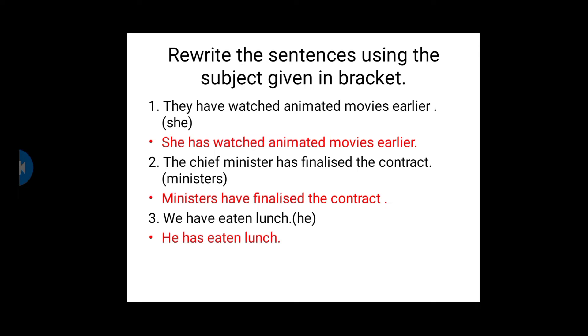Third one: We have eaten lunch. 'We' is a plural subject, so we use 'have' — we have eaten lunch. We are going to change 'we' to 'he.' He has eaten lunch, because he is a singular subject and we have to use 'has eaten.' So: We have eaten lunch, and He has eaten lunch.